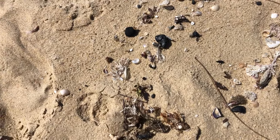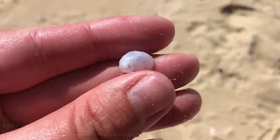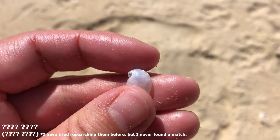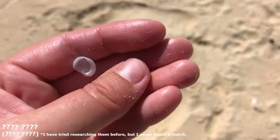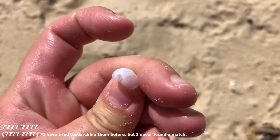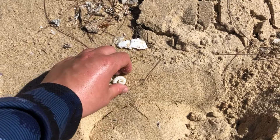Look at this guy — I sometimes find them almost like paper-thin, less than paper-thin; you could crush it in your hand if you really wanted to. It's like a little see-through white moon snail. I've got no idea what they're called but I'll try to keep it intact in my bag — it's just a super cool one that I rarely see here.